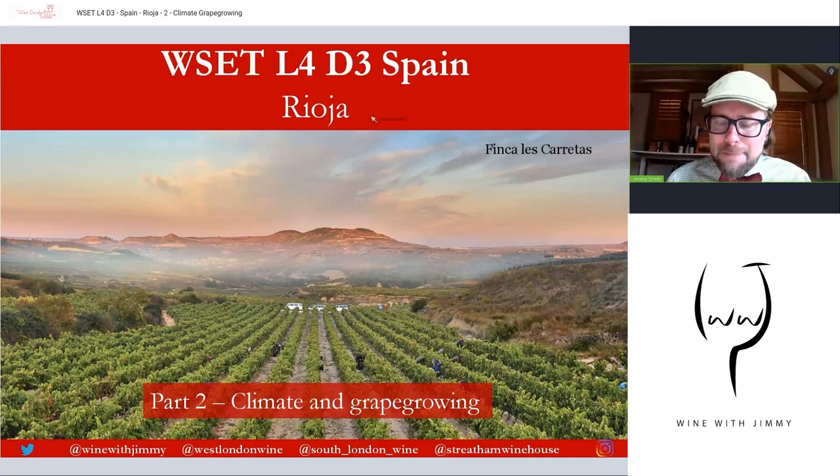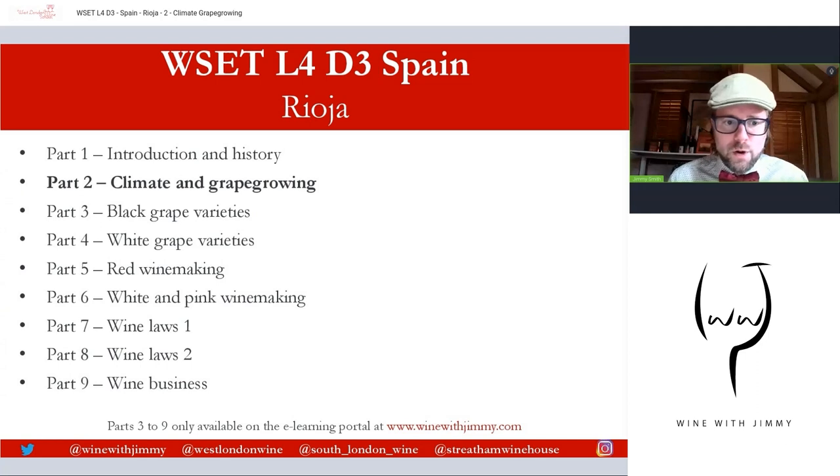Welcome to a series on Rioja. This is part of the Spanish section for the diploma level four, and this is part two of a nine-part series on this wonderful northern Spanish wine region. This is free content — parts three through to nine are only available on my e-learning portal at winewithjimmy.com. If you have any comments and questions, pop them in the comment section below and make sure you click like and subscribe.